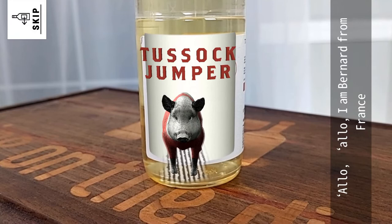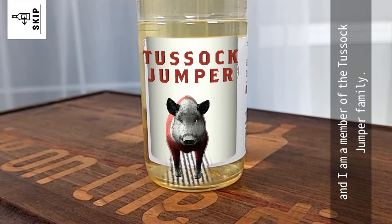Hello, hello! I am Bernard, from France, and I am a member of the Tussook Jumper family.